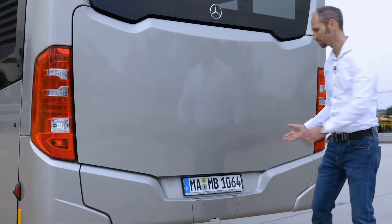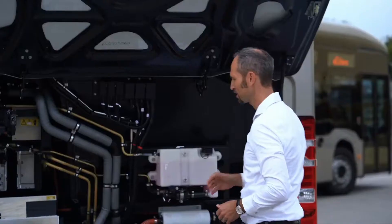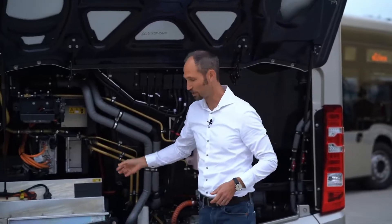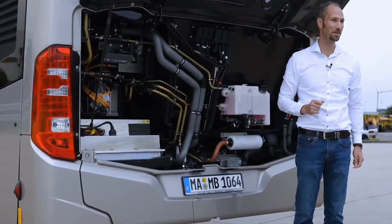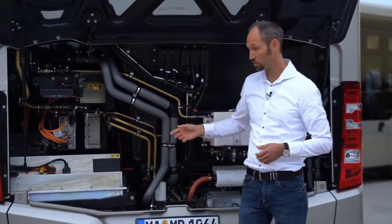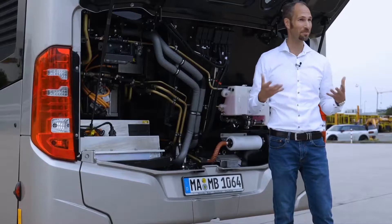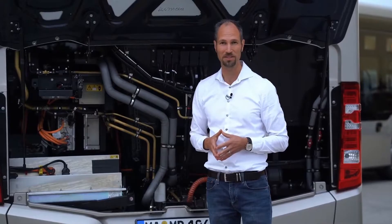A key innovation of this bus is the solid-state battery, which is to be found in the rear. The solid-state battery offers a high energy density and therefore a good range perspective for the bus. In addition, it has a good lifetime perspective, and it is cobalt-free, giving it strong sustainability credentials.